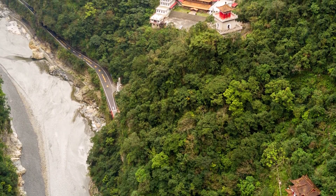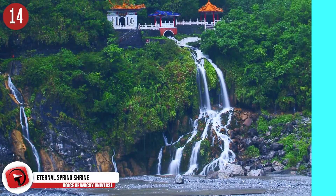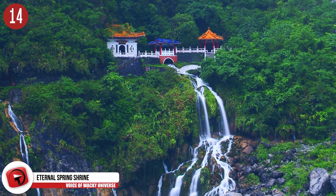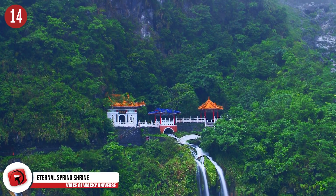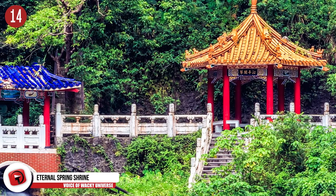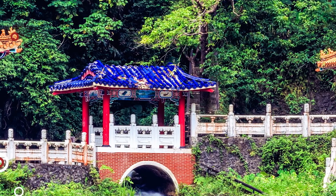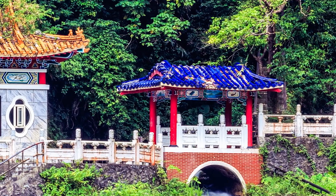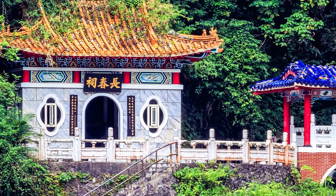Number 14: Eternal Spring Shrine. If you're looking for a little bit more of a deep meaning on your trip to Taiwan, then you should check out the Eternal Spring Shrine, located in the Taroko National Park, which would also put you in the same area as the famous Taroko Gorge. The construction of the shrine was planned since 1958, with the newest shrine having been constructed in 1989. The shrine was rebuilt two times because of landslides, though still serves as a popular site for visitors.